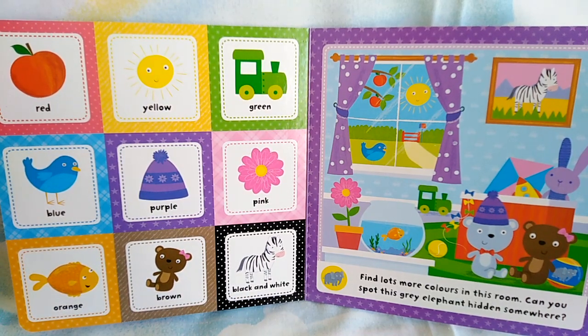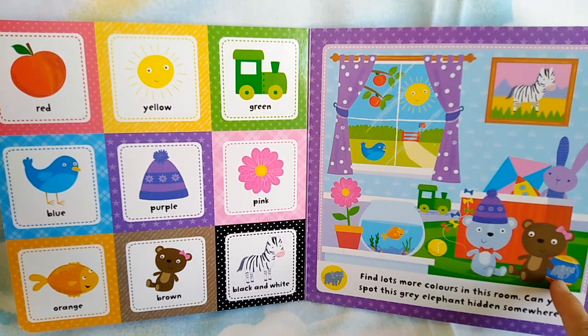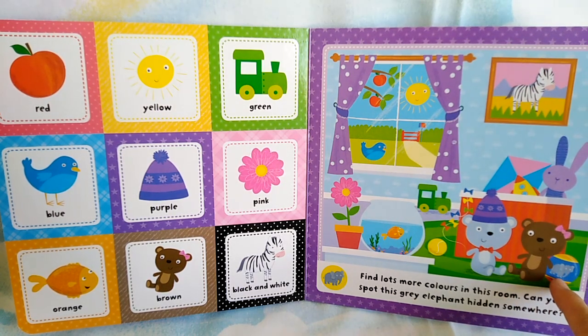Find lots more colors in this room. Can you spot this grey elephant hidden somewhere? Can you spot it guys? Where is it? Hmm. This one. It's very small, right?